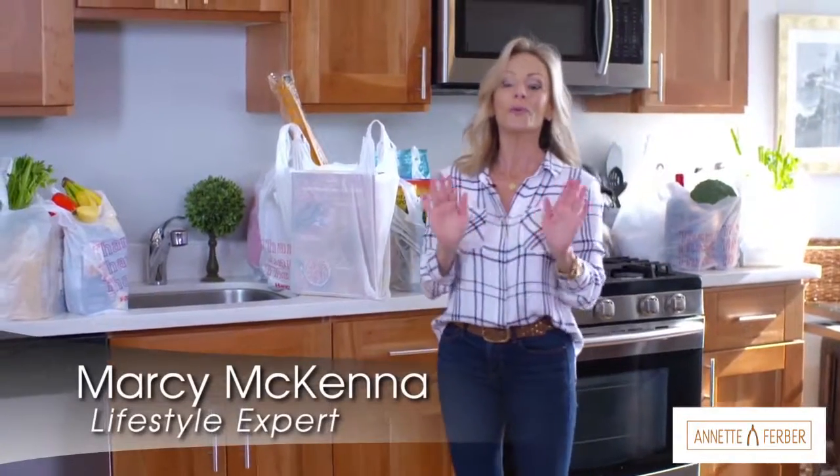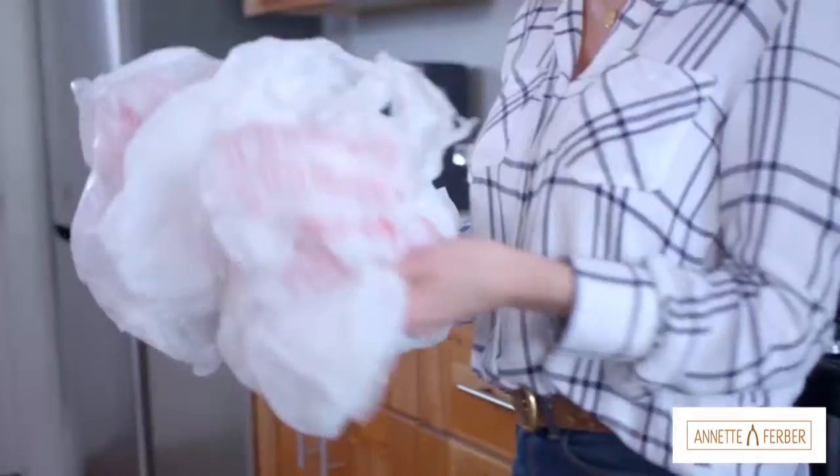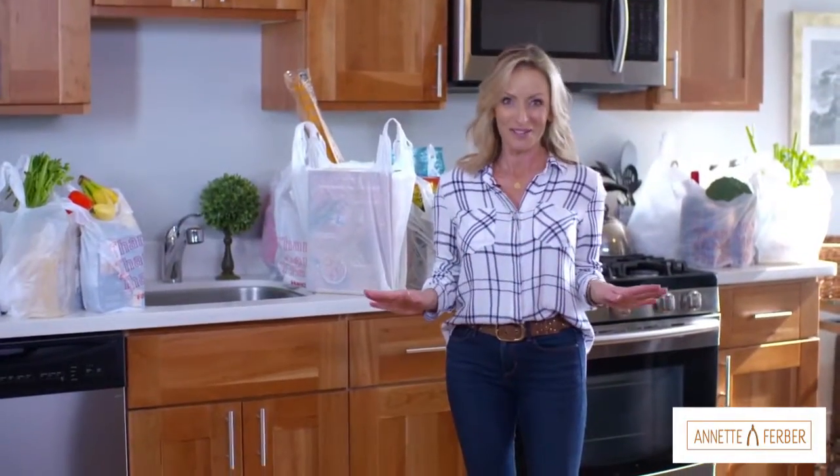For the grocery shopper in your house, you are going to love this product because it is about to make your life so much easier. You can say goodbye to those annoying plastic bags and those disorganized reusable bags, because I found a product that knocked my socks off.